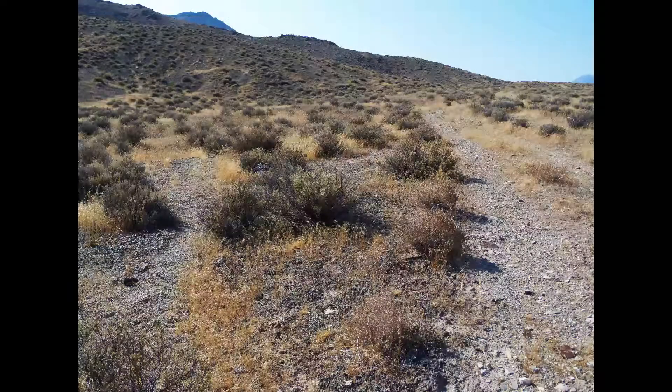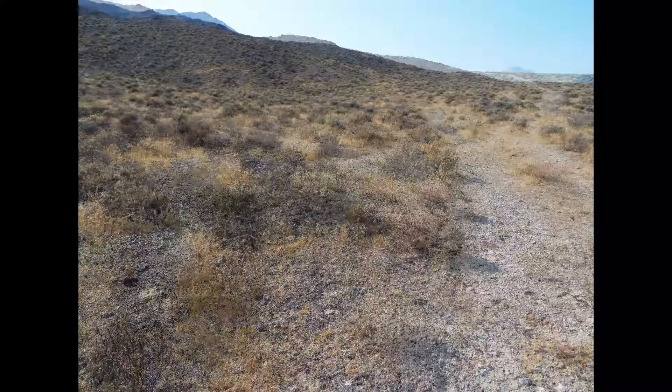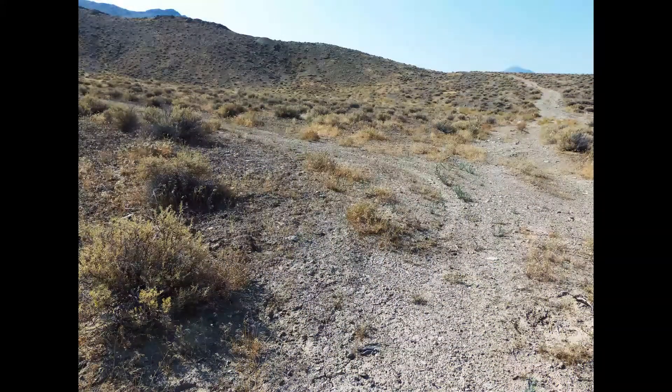Skipping now to video six in this series, we follow the same road as in the beginning of the film. At the coordinates north 39 degrees 27.531 by west 118 degrees 07.762, you will find a T in the road. Head directly east up the wash on a spur road.